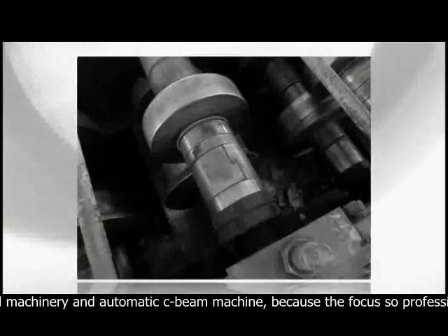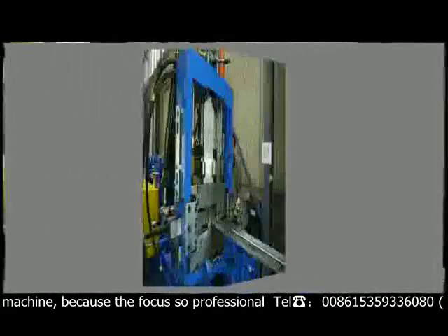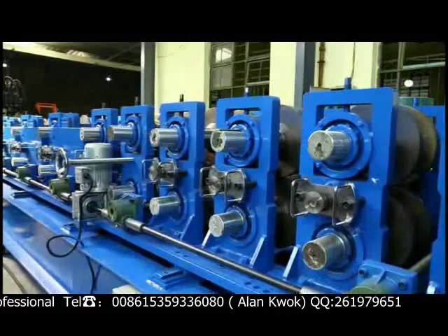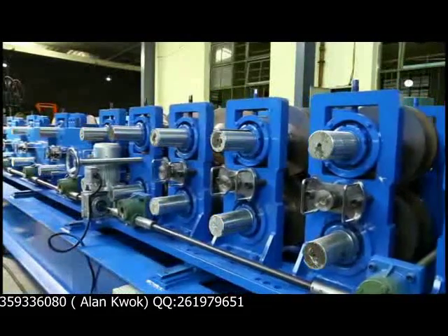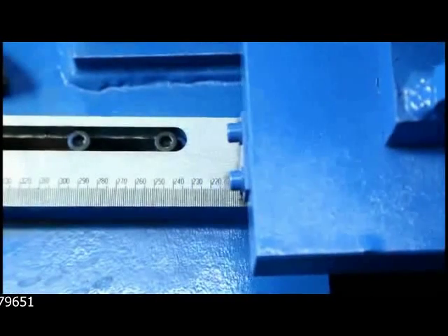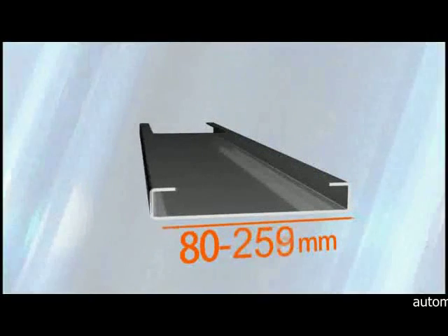Traditional CZ steel equipment generally spends more time on size change and offers fewer product specifications. Stepless fast change technology can make size change easily with unit millimeter accuracy and is changeable within a certain range. As a result, customers not only can adapt to the standard profile process, but also produce non-standard shaped materials.